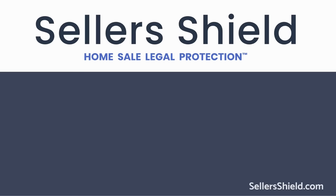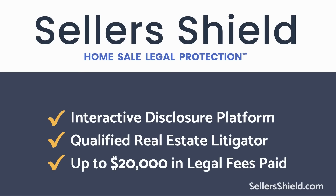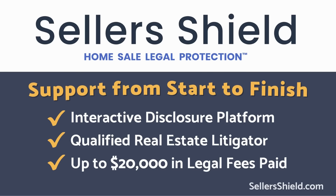My real estate agent recommended this during the transaction when I was selling my home. I purchased it and it was probably one of the best decisions I had made in that entire transaction. Home sale legal protection gives sellers the protection they deserve. Find out more about our online disclosure solutions and home sale legal protection at sellersshield.com.